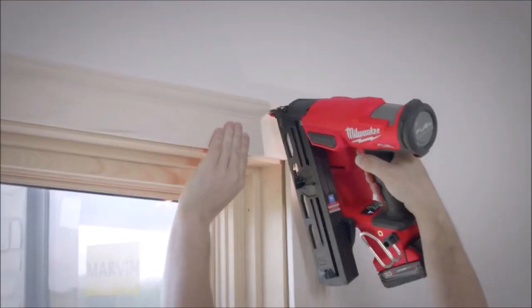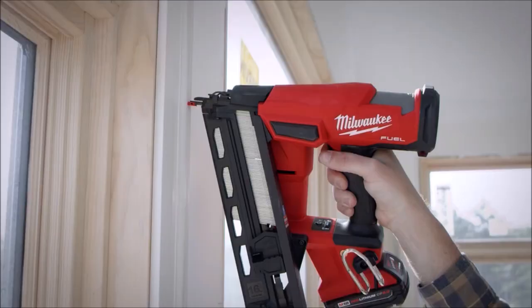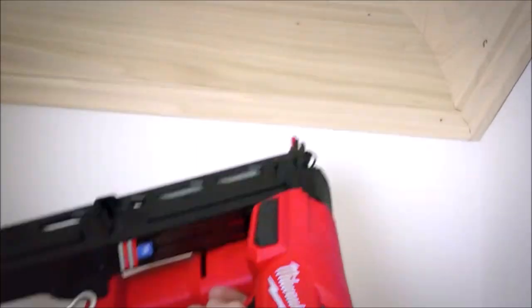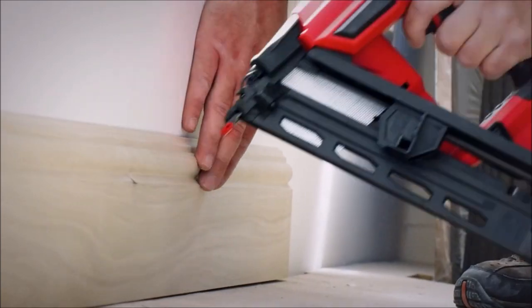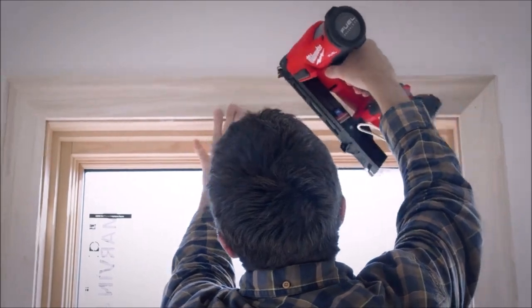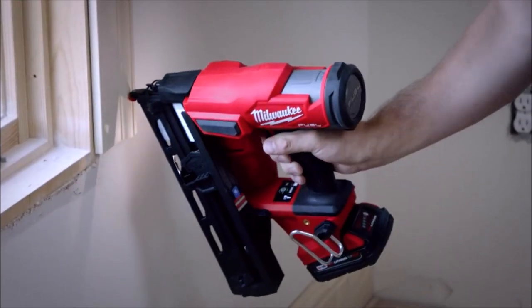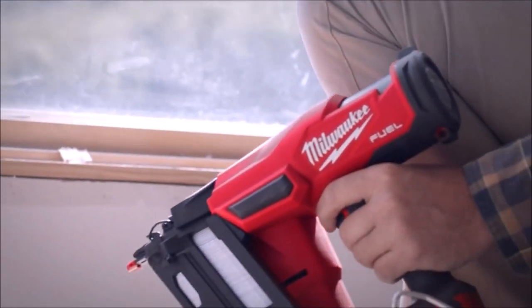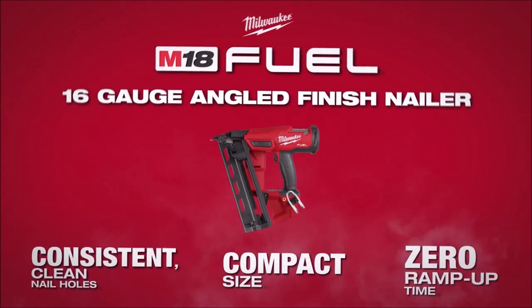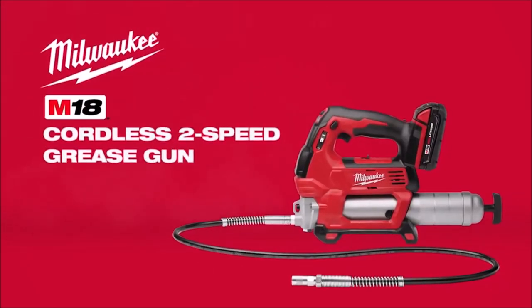The compact and ergonomic design of this cordless finish nailer allows for easy access to tight spaces, reducing fatigue during prolonged use. With an M18 REDLITHIUM CP 2.0 battery pack, the nail gun fires up to 800 nails per charge and is fully compatible with all M18 REDLITHIUM batteries. Professional carpenters and remodelers will appreciate its precision nailing for trim, crown molding, baseboards, and other tight spaces.